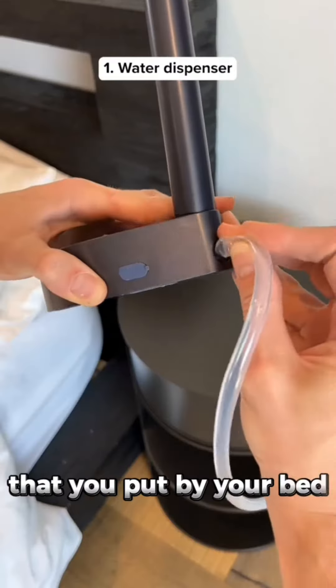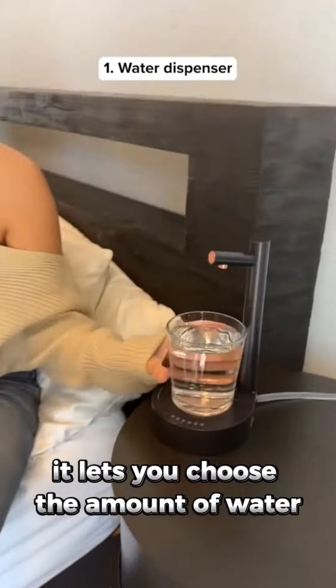This is a wireless water dispenser that you put by your bed. It lets you choose the amount of water and then it fills up automatically.